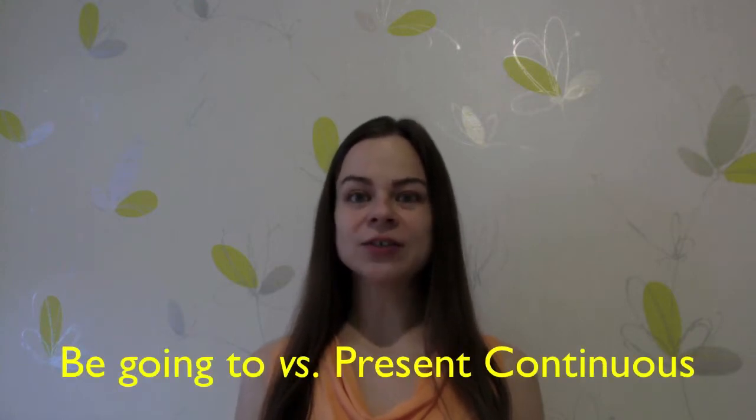Hey guys, I'm Helen. Welcome to my channel. Today we're going to consider two types of means that are frequently used to express future actions. They are the going to structure and the present continuous tense, which generally serves to denote an action happening at the time of speaking, but also it can serve to refer an action to the future. Today we're going to be looking at the second use of the present continuous compared to the going to structure.